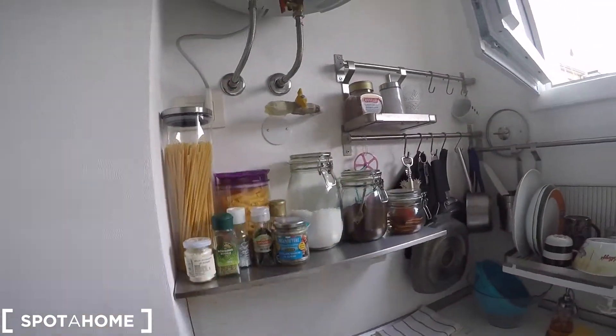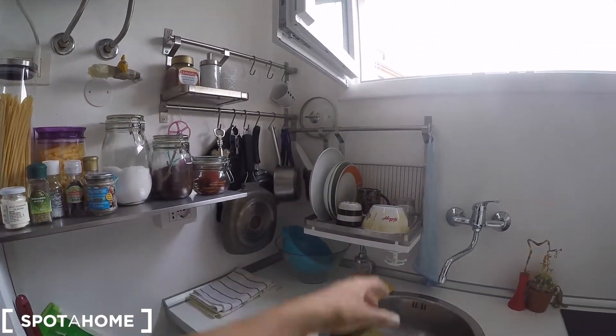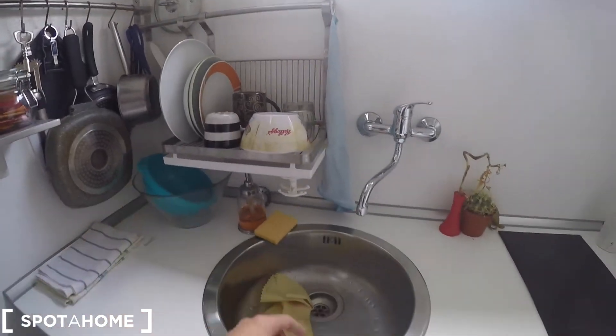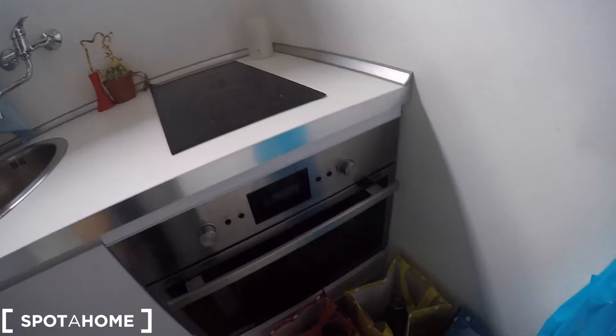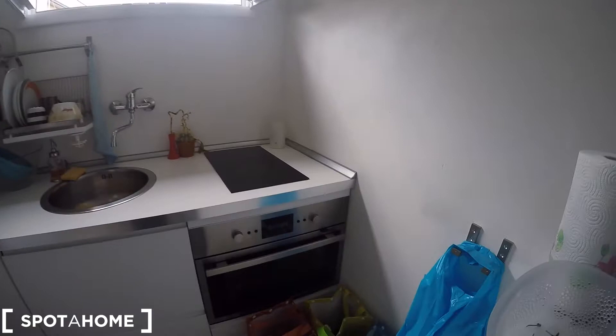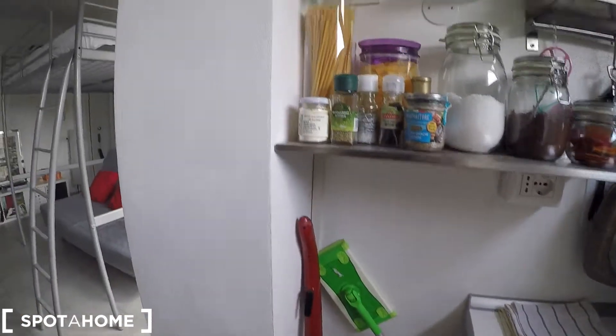This is the kitchen area. We have shelving where you can see how the current tenant organizes things, and a place to dry your dishes. We have the sink, a double electric stove, and a nice hybrid oven and microwave. Over here is the rubbish area and you'll also find a vacuum cleaner.